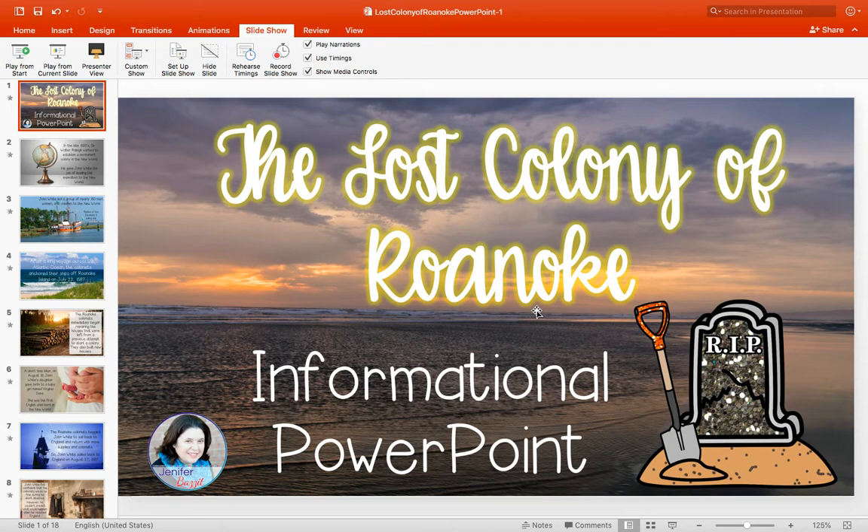In North Carolina there is a famous colony known for its mysterious history, and it's called the Lost Colony of Roanoke. Roanoke Island still exists today. It is in Dare County off the coast of North Carolina. You may be wondering: how can a colony full of people and everything they brought with them from England be lost? Well, we're going to start at the very beginning.